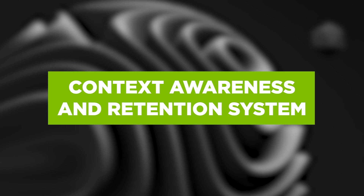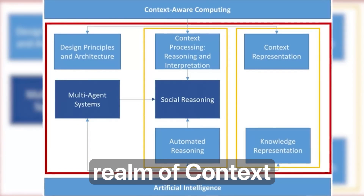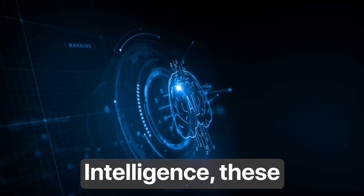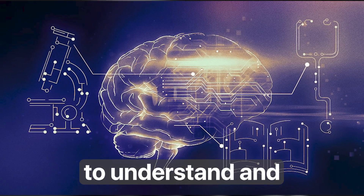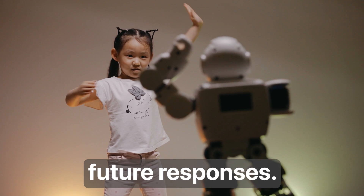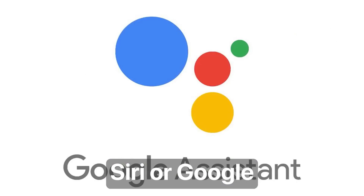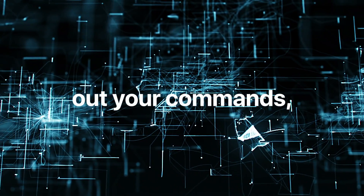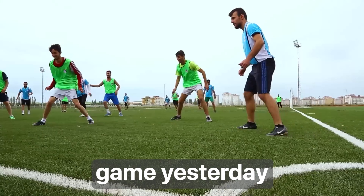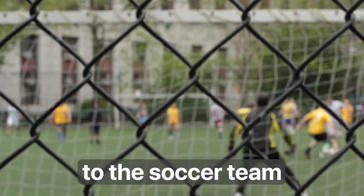Stage 2: Context Awareness and Retention Systems. Moving a step beyond rule-based AI systems, we enter the realm of context awareness and retention systems — a significant leap forward in artificial intelligence. These AI systems have the remarkable ability to understand and remember context, meaning they can recall past interactions and use that knowledge to shape their future responses. A perfect example is your smartphone assistant, be it Siri or Google Assistant. They not only process and carry out your commands, but also learn from your previous interactions. So if you ask them who won the soccer game yesterday and follow up with when's their next match, they're smart enough to realize that 'their' refers to the soccer team you mentioned before.